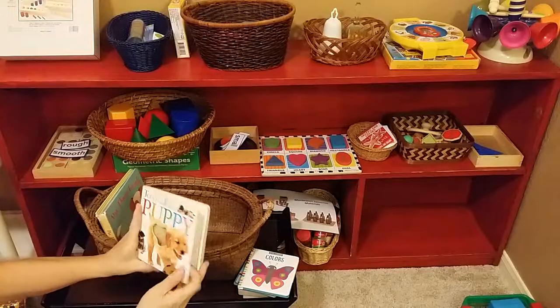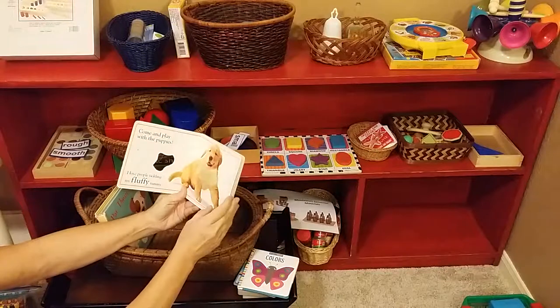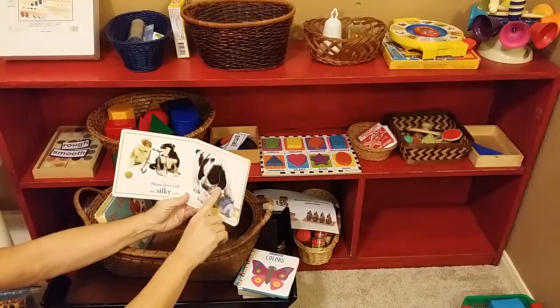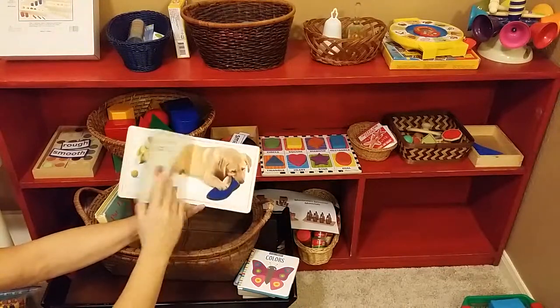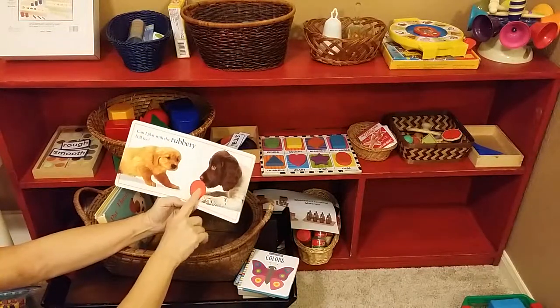Here's another sensorial touch and feel book by DK. It features a puppy — his chest, the ear — and textures like silky, fuzzy, slippery, and rubbery.